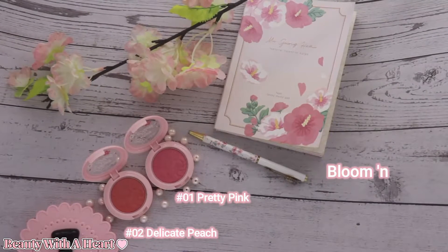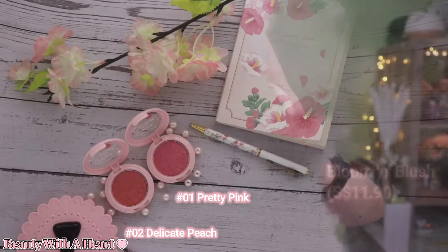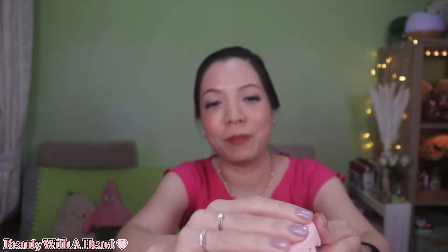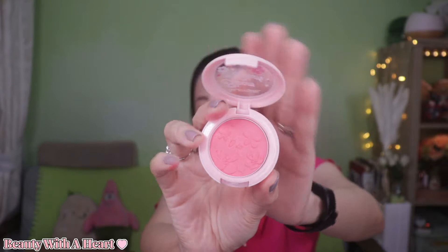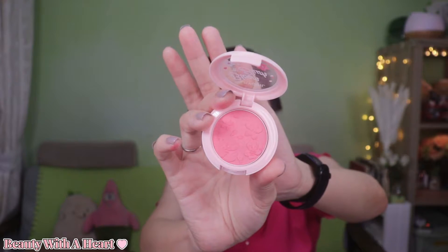This is a limited edition blusher to celebrate Silky Girl's 15th anniversary in 2020. I love this sweet, cute, girlish packaging. The blusher is embossed with sakura flowers inside — so pretty, isn't it? I bought this about a year ago and so far the flower design is still here, it hasn't disappeared yet.